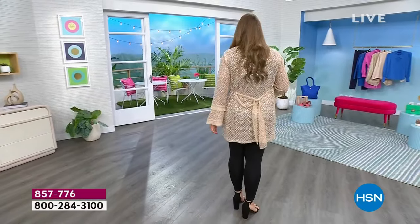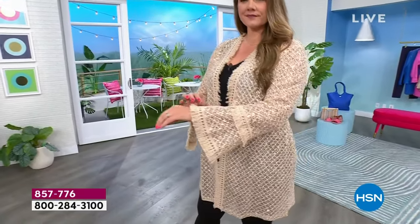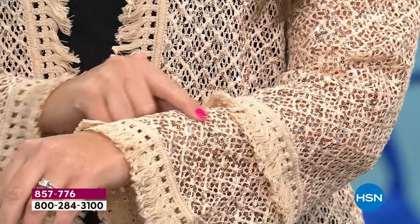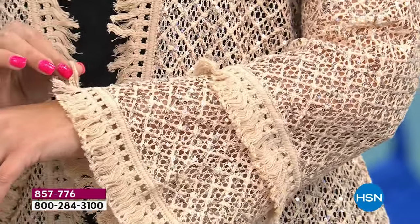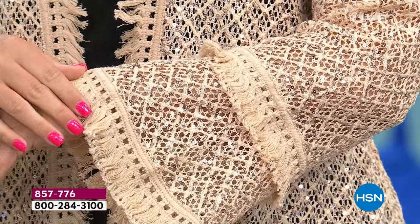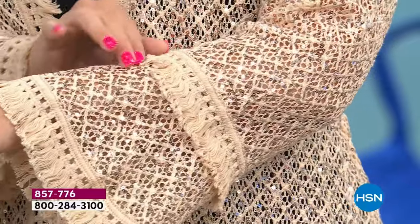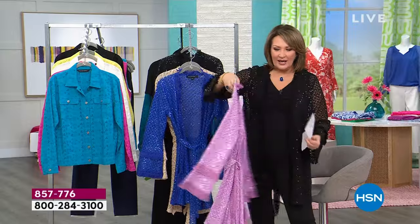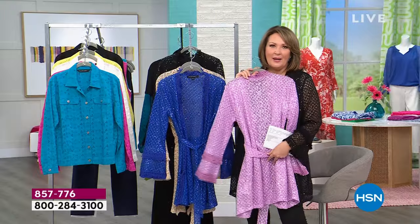It comes with a belt so you can take the belt off completely — I just tied it in the back. Look at this color on Emily, this is called Desert Sand. The sequins are a beautiful soft gold. You look like a little goddess when you're in the sun in this. I was poolside in this and it was so fabulous — I felt amazing. We also have this color called Orchid. How pretty!